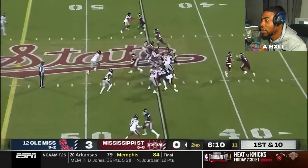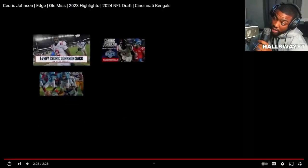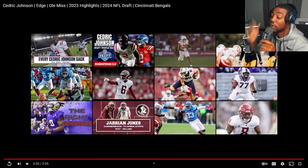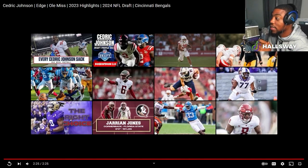Very versatile, man. You can line him up — I feel like you can do a multitude of things with him. First thing to come to mind, and I don't know why, is Elvish Doomerville. Maybe it's the build. But yeah, that's a good pickup. Bengals, y'all got y'all a good one. I think there's a lot of potential there.